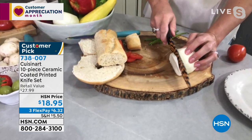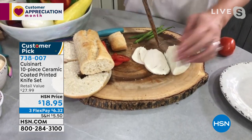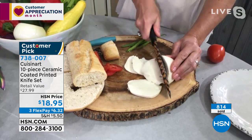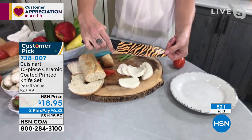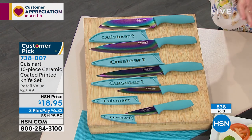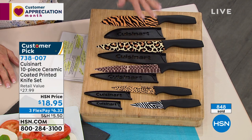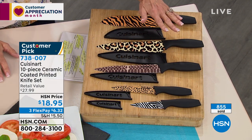Let me grab my tiger print santoku. When I asked my baby girl what does the tiger say, she says rawr — and that's what I think about this knife! Look at that tiger print. This is the santoku knife. I can use it as a chopper, sort of like a cleaver. If you want a knife that just releases cheeses — do you see how it just sort of releases? Nothing was sticking. Hand wash them. Lifetime warranty.